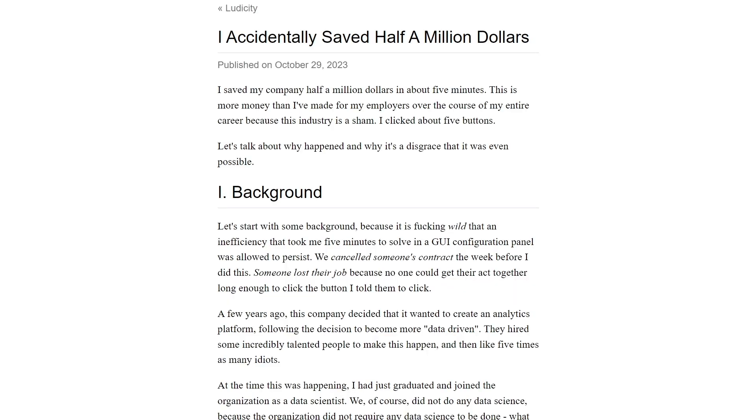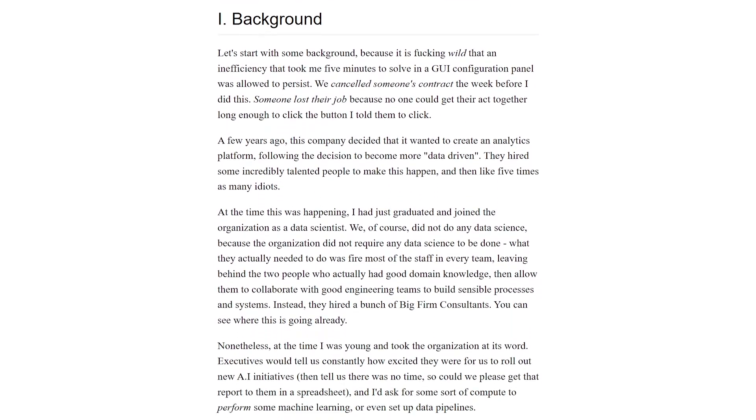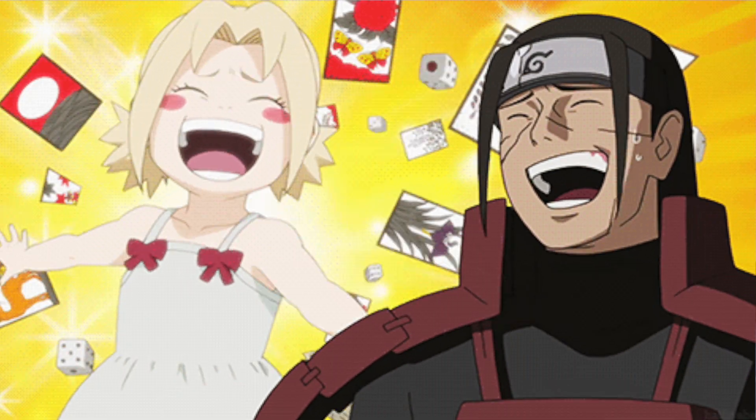Here's a great article about someone who accidentally saved their company half a million dollars simply by fixing a few configurations on Snowflake. This is happening everywhere — there are so many ways companies are wasting money on data infrastructure. I want to talk about ways you can check to make sure your team is fully optimizing their spend, so you can focus on delivering value instead of explaining why you're spending $500,000 on data infrastructure.